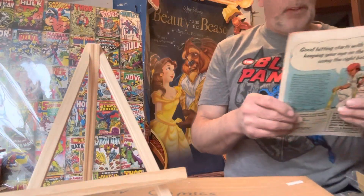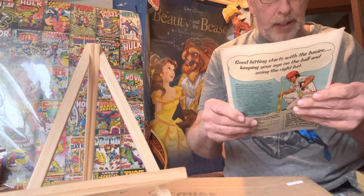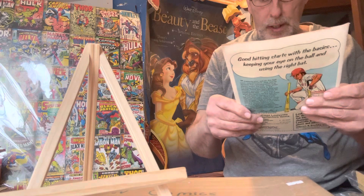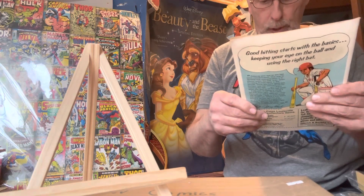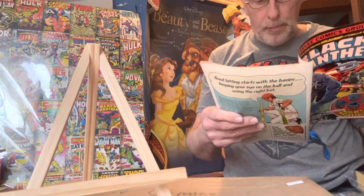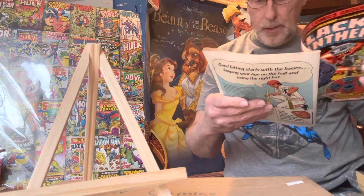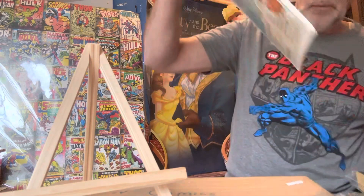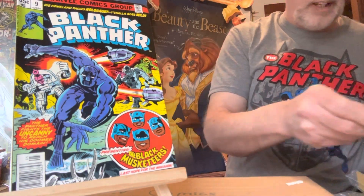Black Panther number nine, 35-cent cover — 'The Panther Fights the Uncanny to Reach His Doomed Domain: The Black Musketeers, Featuring Last Hope for Wakanda.' Again, drawn by Jack Kirby. That's May 1978, number nine. This one sold for $80.